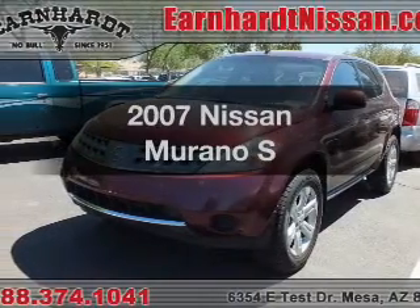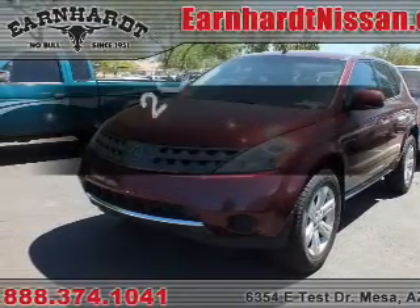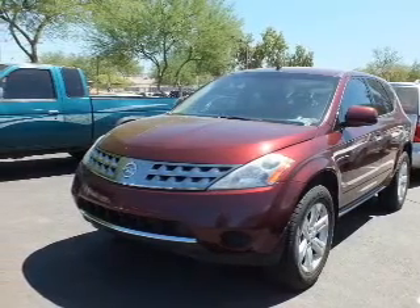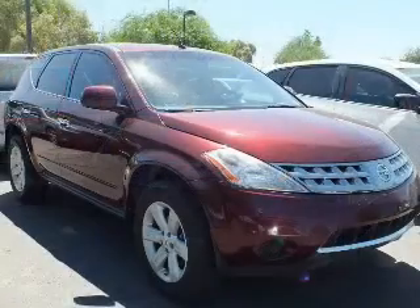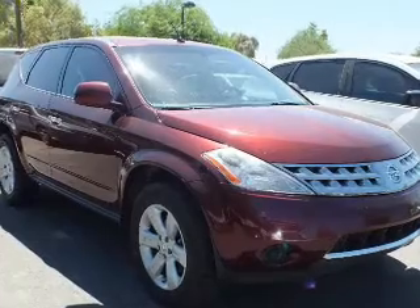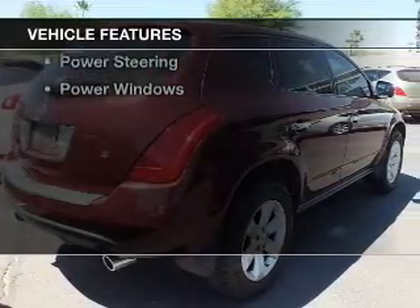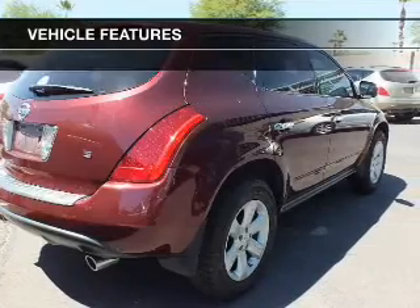Check out this 2007 Nissan Murano. If you're looking for an automobile with great attributes, look no further. The powertrain includes front wheel drive with a reliable engine connected to a smooth shifting transmission. And with these notable features, you won't want to miss out on the opportunity to own this amazing ride.